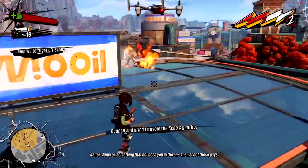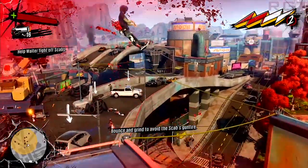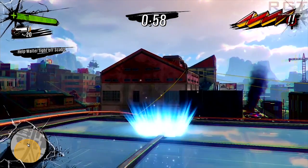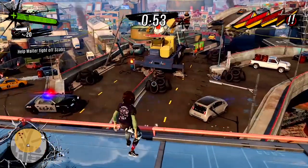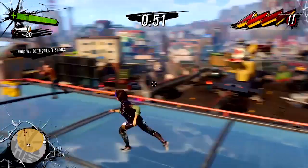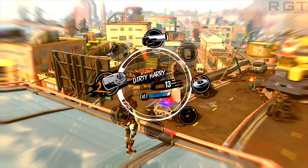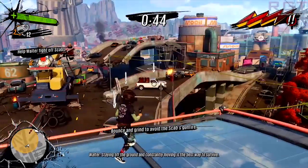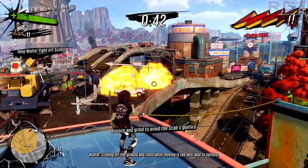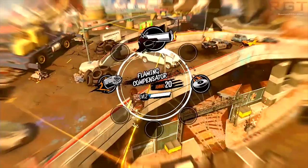Looking at the leaked Firestrike benchmark — not Extreme or Ultra — the 980 Ti is scoring around 20,021 when overclocked, compared to the Titan X's 17,396. Even at stock clock speeds it's getting around 17,000, meaning there is very little performance difference between it and the Titan X.